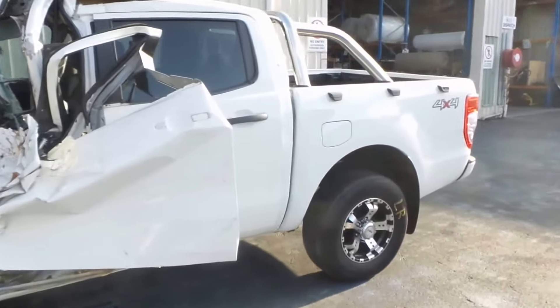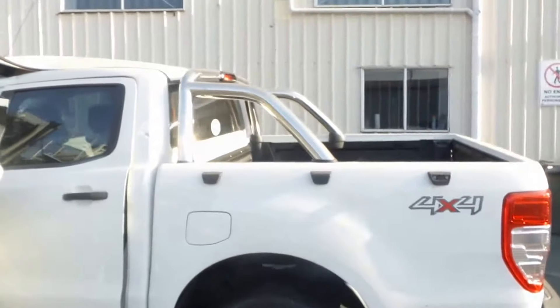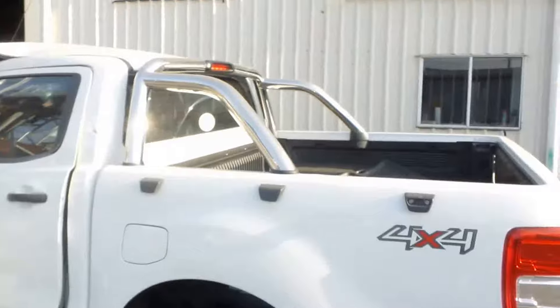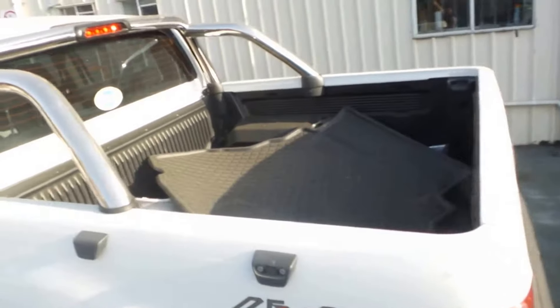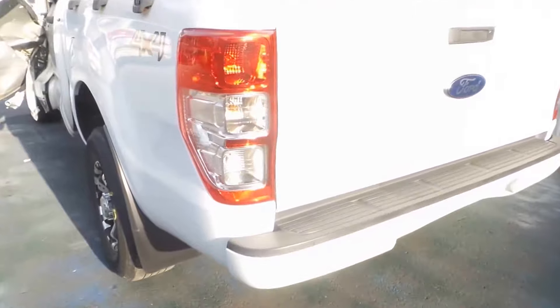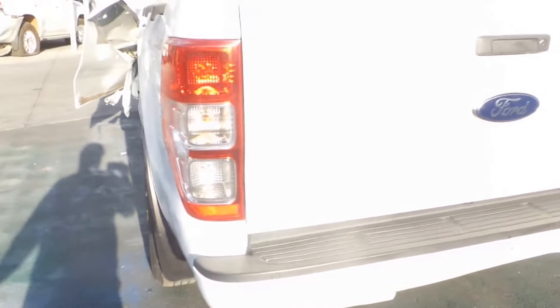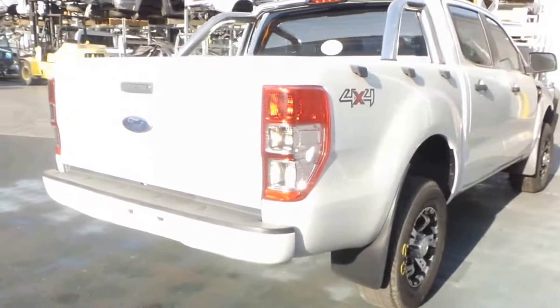Unfortunately, the left-hand side of this vehicle is destroyed. They've got a nice alloy sports bar — that would come with the fittings so you can mount it to yours. It's got a nice tub liner. Nice rear gate, looks to be really clean — knees are normally fairly dented, but that looks really good.